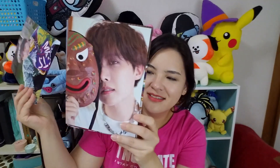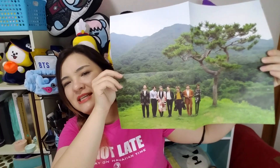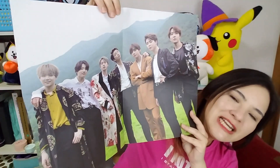Then we have the mini posters as well as the folding poster. Let's look at the mini posters first — Namjoon, Yoongi, Jin, J-Hope, Jimin, Jungkook — so beautiful! And the folding poster: I knew there were two versions. Oh, it actually has both on it — one on the front and one on the back. Oh my god, it's so beautiful! They all look so good. The background is really nice too, it actually kind of reminds me of Hawaii.